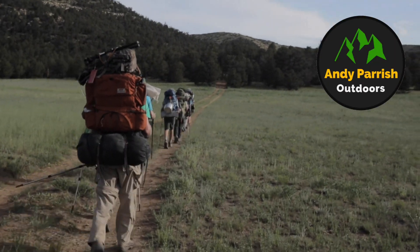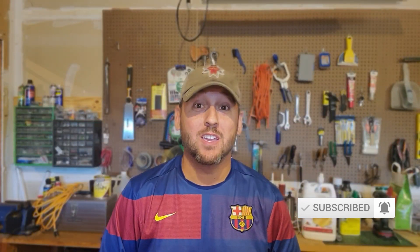Hey everybody, Andy here and thanks for joining me today. Who hates mosquitoes? Who hates ticks? Who hates chiggers? Well today I'm going to show you how to treat your gear so that you can avoid all of that. If you're new to the channel, this channel is all about backpacking, outdoor adventures, and gear — most definitely gear — and a few tips and tricks along the way like today. So if any of those things interest you, consider subscribing and you'll be alerted every time I post new content. There is a lot of new content coming, so sit back and relax. Let's dive right in.